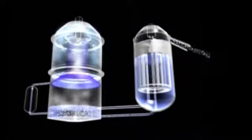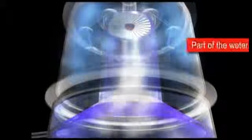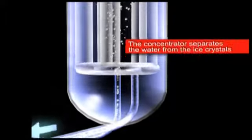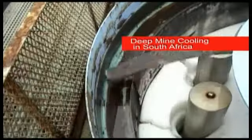Inside the VIM, high vacuum induces the phenomenon of triple point where vapor, liquid and ice coexist. Some of the water evaporates and the remaining water freezes, forming a water-snow mixture.